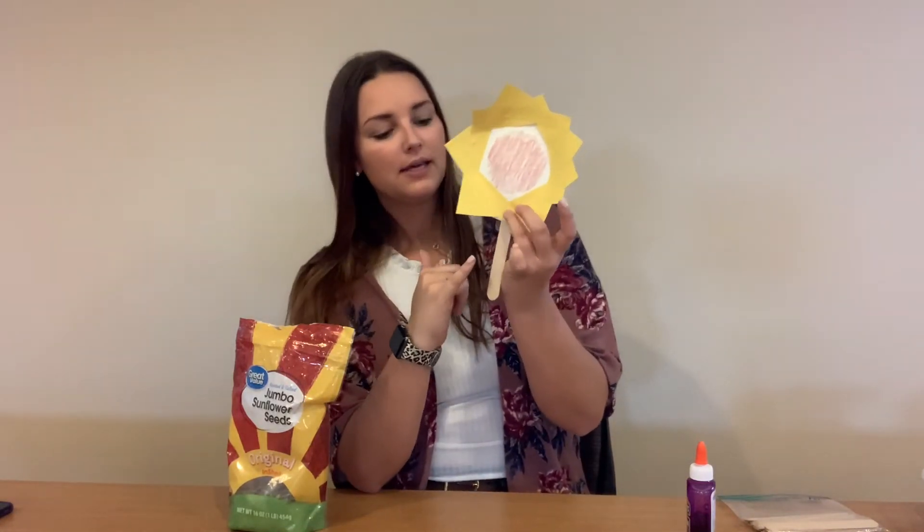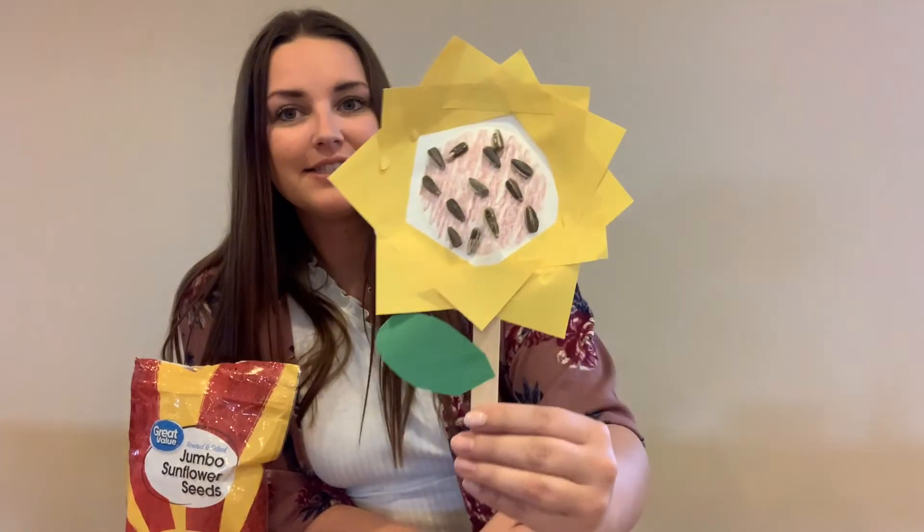I'm going to let it sit and rest for a little bit, and then put my leaf on next. After I glued on all my petals, I attached my leaf and then added some sunflower seeds to finish it off. I hope you guys enjoyed this activity, have a great summer, and I'll see you next year. Bye!